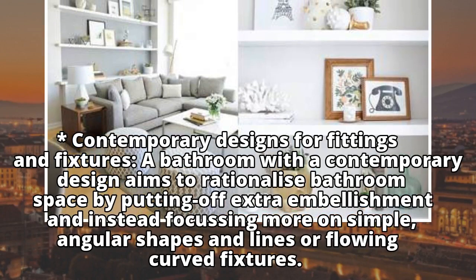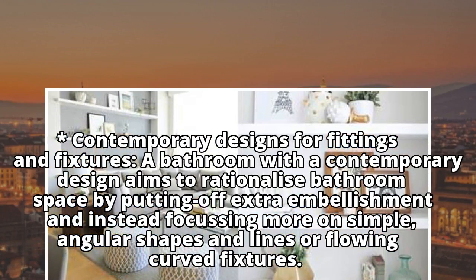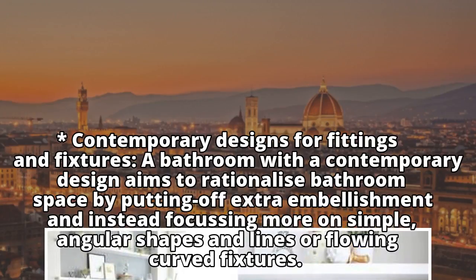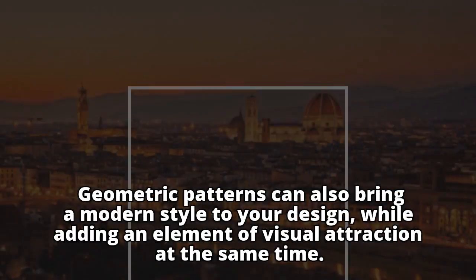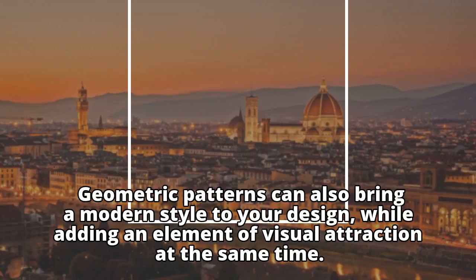Contemporary Designs for Fittings and Fixtures: A bathroom with a contemporary design aims to rationalize bathroom space by doing away with extra embellishment and instead focusing more on simple, angular shapes and lines or flowing curved fixtures. Geometric patterns can also bring a modern style to your design.